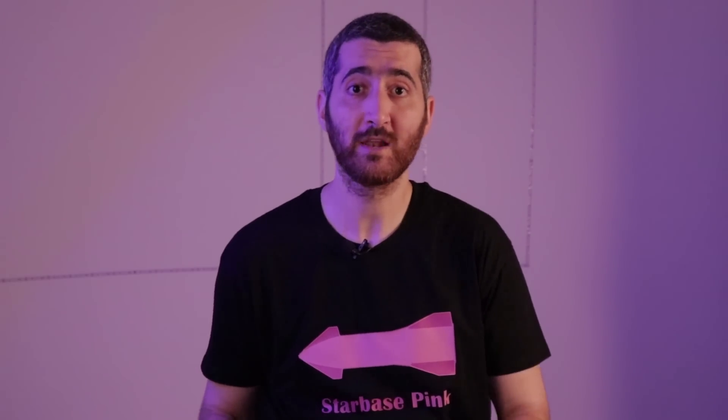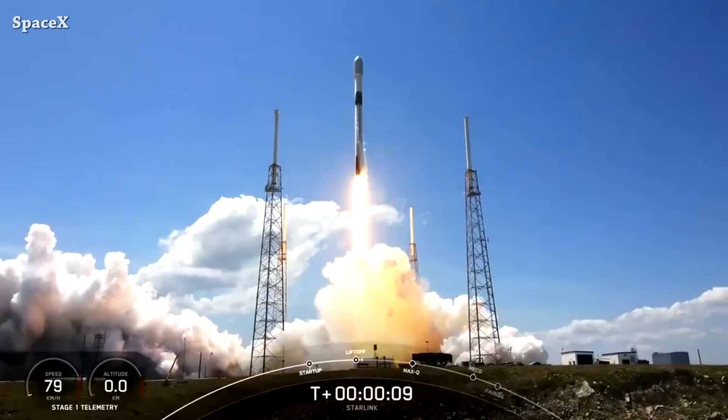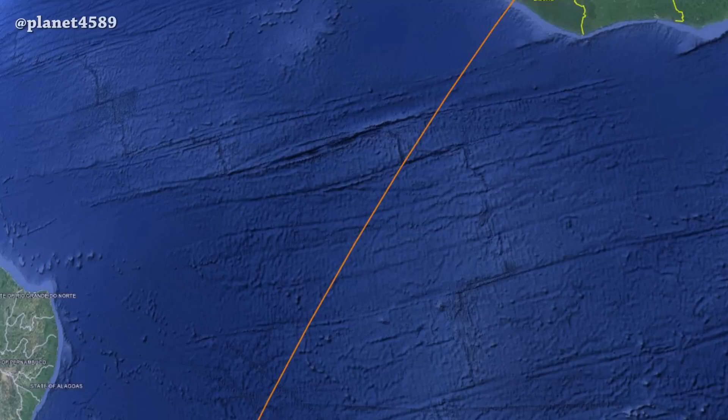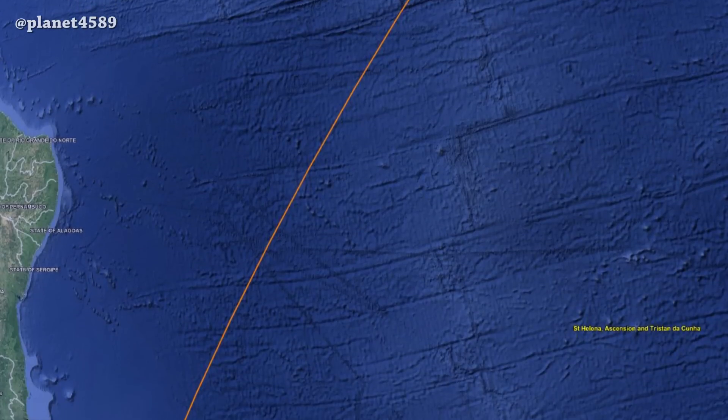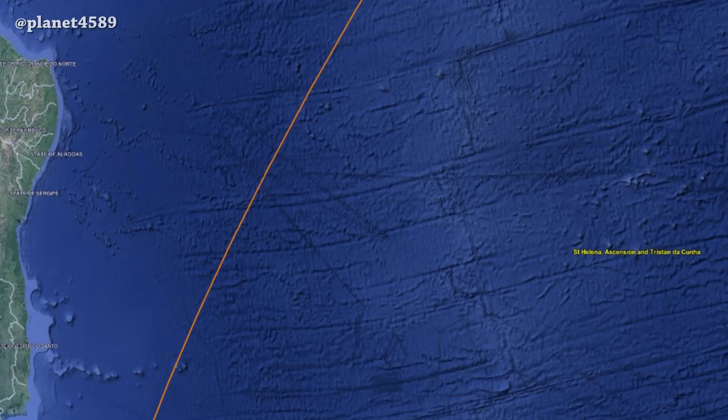On July 24th, SpaceX launched a Falcon 9 carrying 53 Starlink satellites. One week after launch, today at 5 pm UTC, Starlink 4163 failed and reentered over the Atlantic Ocean.